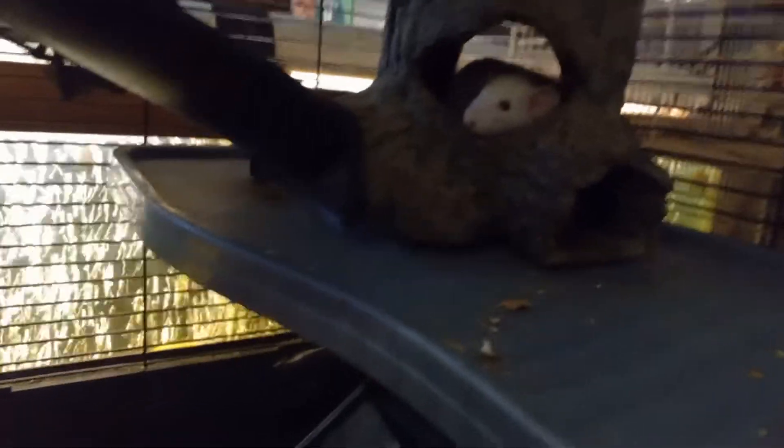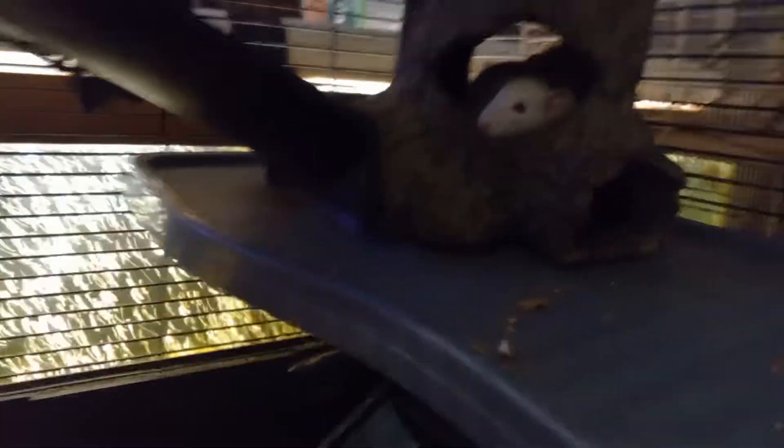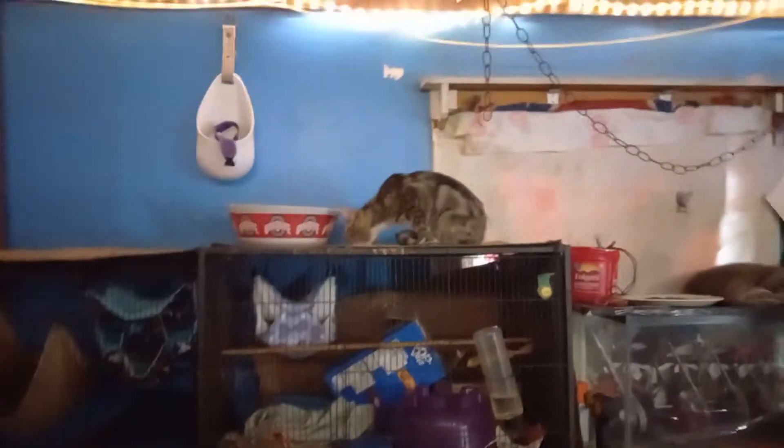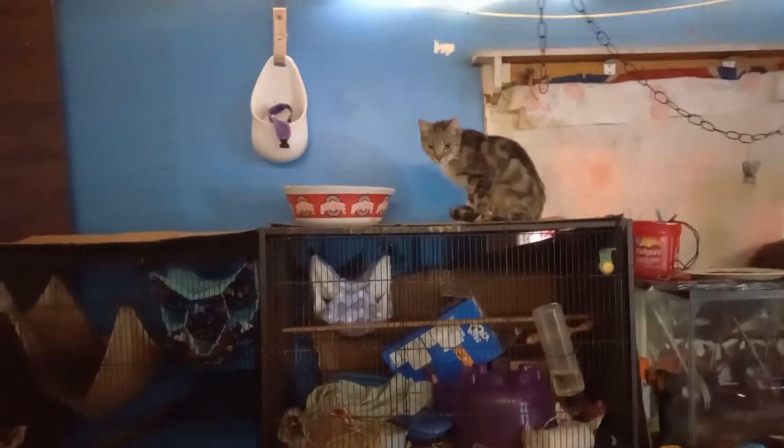We were trying to put them in this cage here — not this one at the time — but another cage to separate the males and the females to get you guys videos. That little rat got away. Here at Tattoo Guppy World, we have 18 of them.